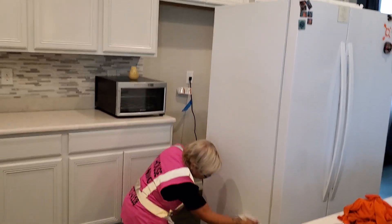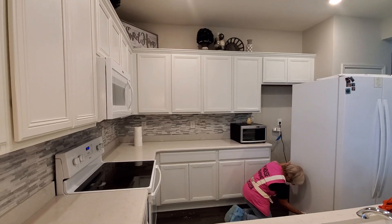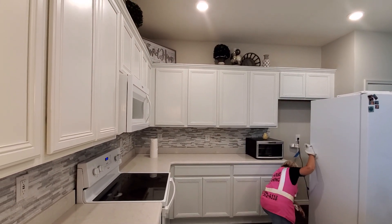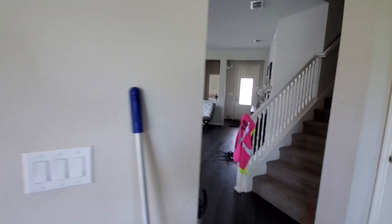Hi, this is Trella from Any House Cleaning, and somebody just bought this house in Kissimmee, Florida. It was a vacation home, and the person bought it like it is. And this is a detailed move-in top to bottom cleaning.